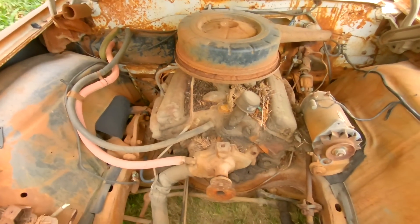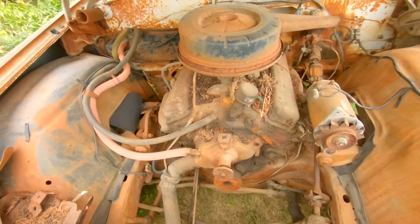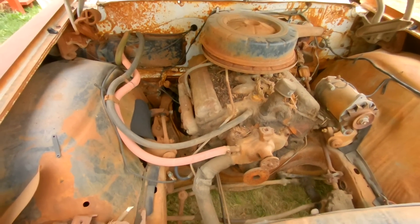Here's the motor. It's been pulled apart. The front accessories have been taken off. Motor is stuck, but we will see if we can get it freed up. It would be awesome to get it running, but that might be wishful thinking.